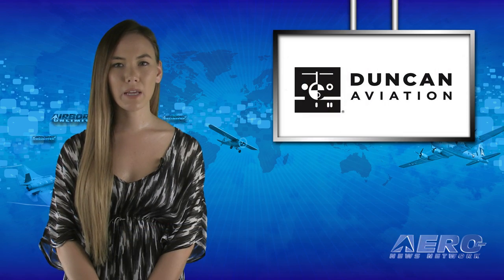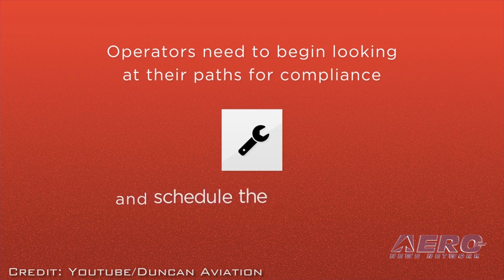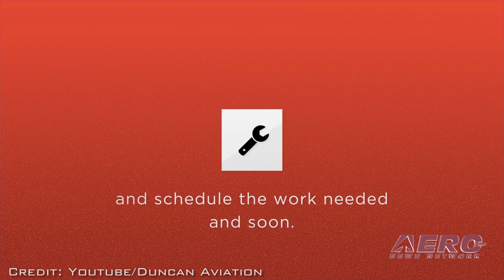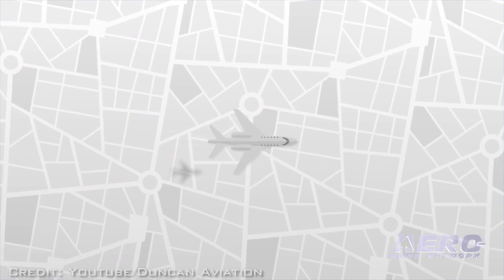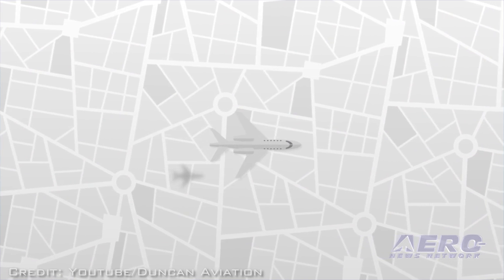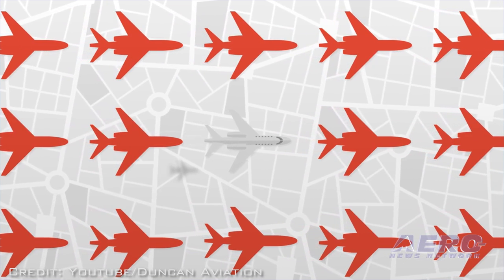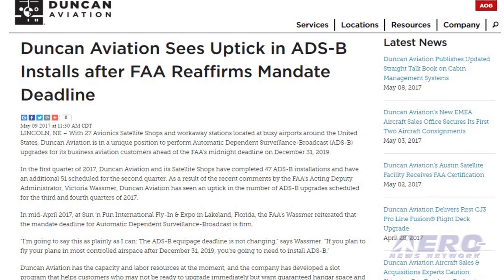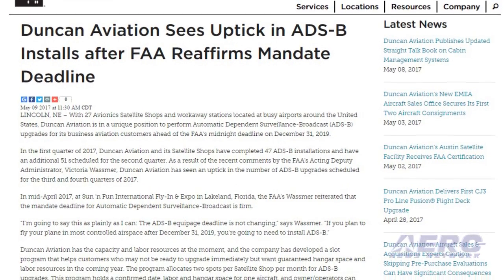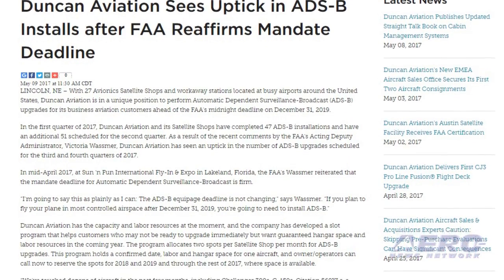The ADS-B 2020 mandate may finally be sinking in with flyers. With 27 avionic satellite shops and workaway stations located at busy airports around the United States, Duncan Aviation is in a unique position to perform ADS-B upgrades for its business aviation customers ahead of the FAA's midnight deadline on December 31, 2019. In the first quarter of 2017, Duncan Aviation and its satellite shops completed 47 ADS-B installations and have an additional 51 scheduled for the second quarter.